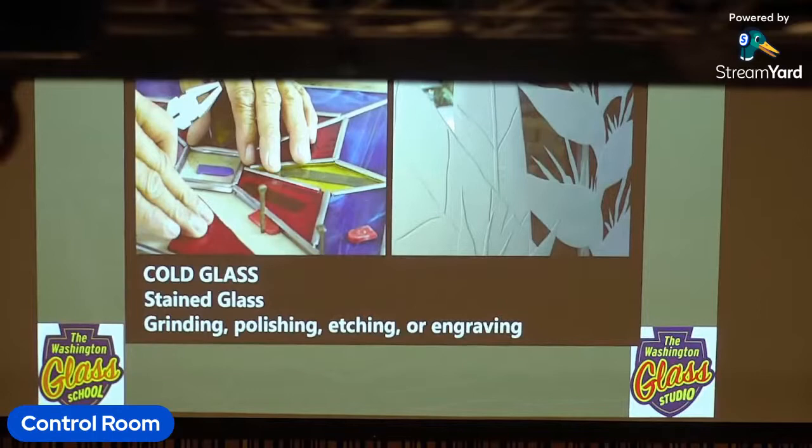Here we are at the Washington Glass School, where we work with warm glass — that falls into the categories between the other two techniques. You work with the glass when it's cold, but then you heat it up to melt inside a kiln.